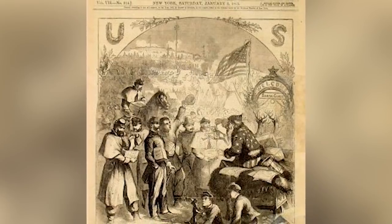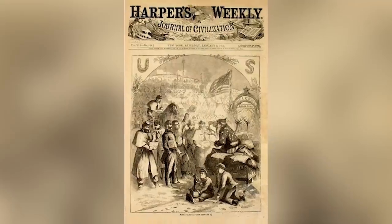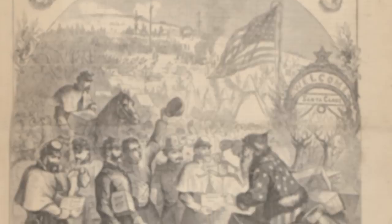In one, a bearded Santa clad in stars and stripes is handing out toys to Union soldiers, including a doll in the likeness of Confederate President Jefferson Davis, dangling from a rope around its neck.